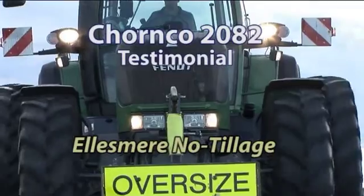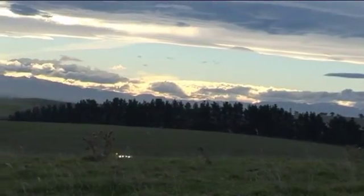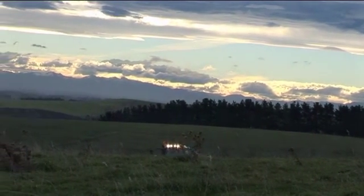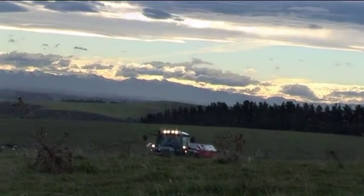Diesel engines are the backbone of modern farming. You'd be hard-pressed to find any function on a farm operating without one, from planting to baling to transport and feeding out. We use a lot of diesel.